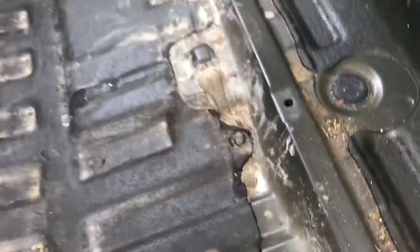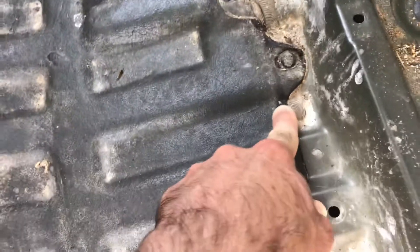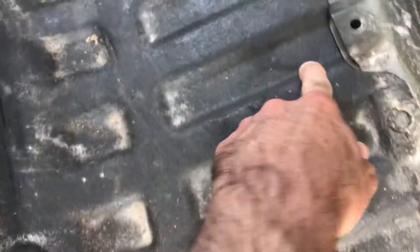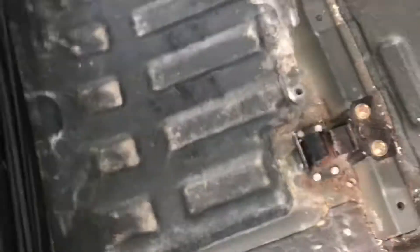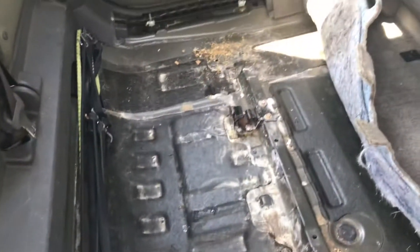It concerns me that maybe this is a soft area right here — I can actually push that tar around. It seems like everywhere else it's a little harder, maybe an exception here. I've got some tar on my finger, but that tar itself doesn't really smell like gear oil.